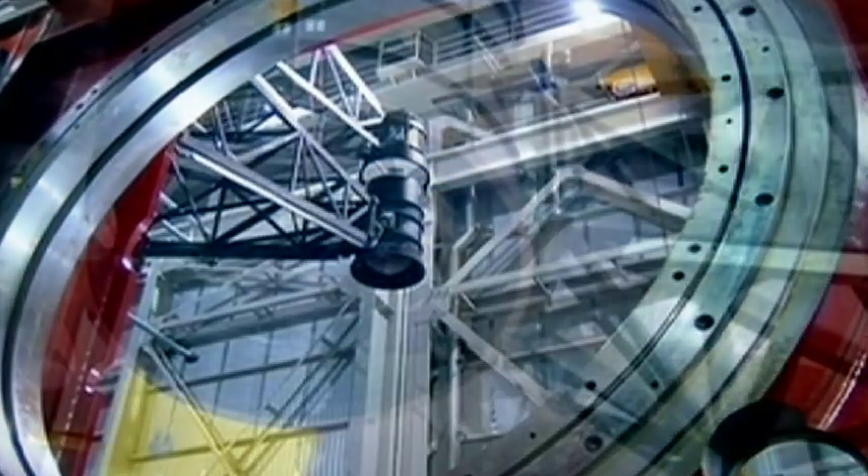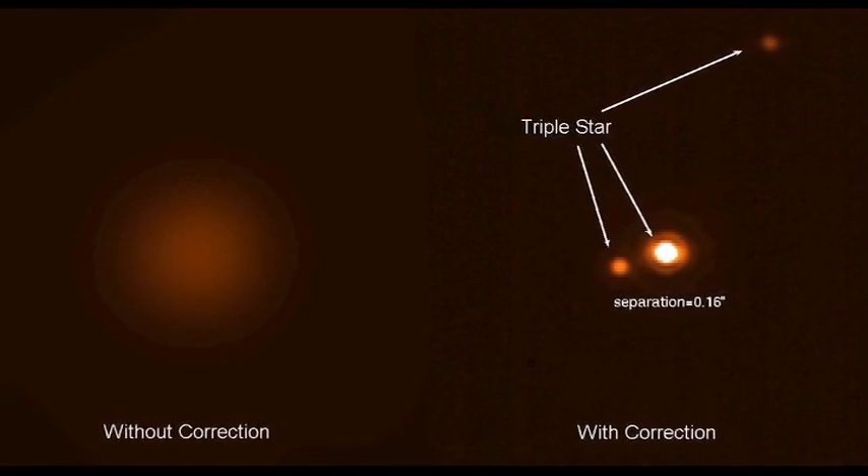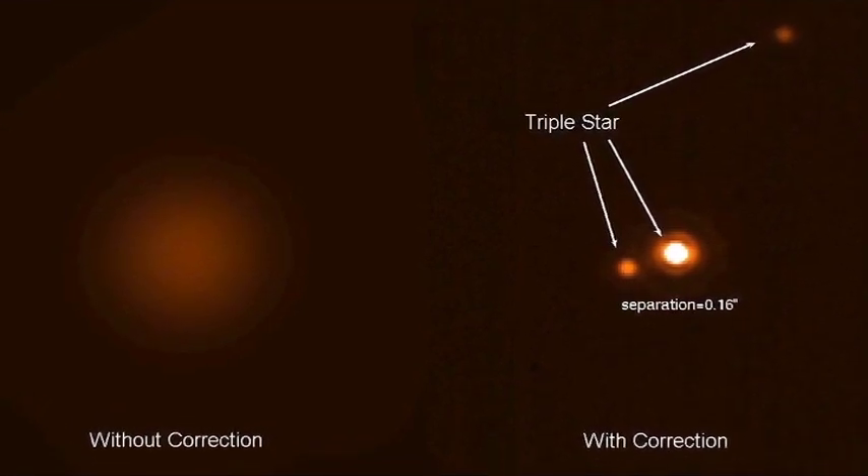LBT's adaptive optics system first came online in 2010 and immediately outperformed all other comparable systems, delivering an image quality greater than three times sharper than the Hubble Space Telescope.